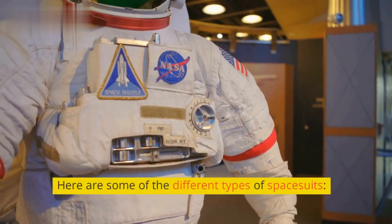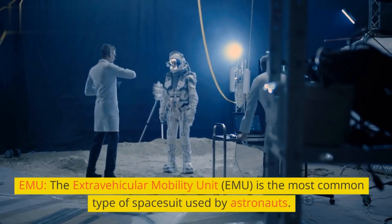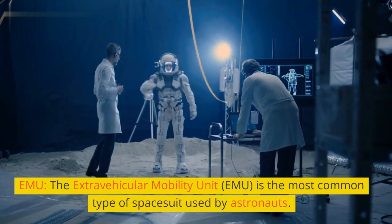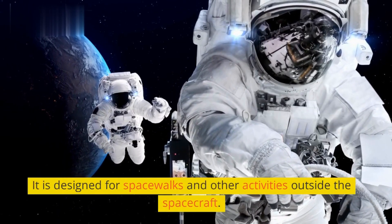Here are some of the different types of spacesuits. The EMU, or Extravehicular Mobility Unit, is the most common type of spacesuit used by astronauts. It is designed for spacewalks and other activities outside the spacecraft.